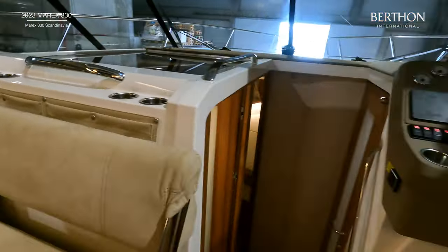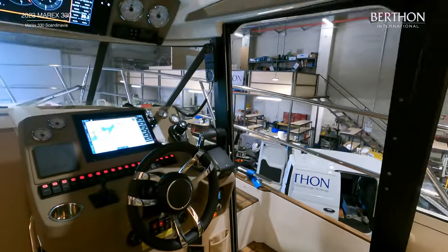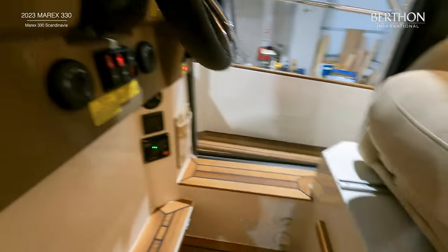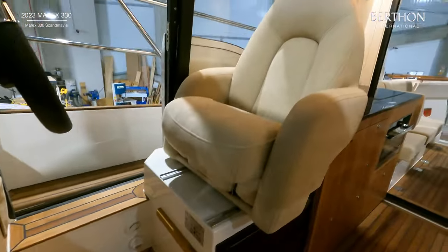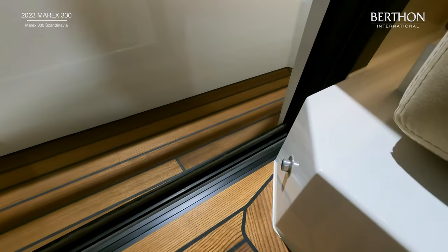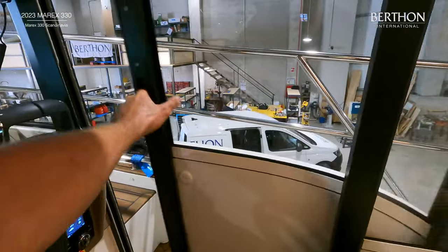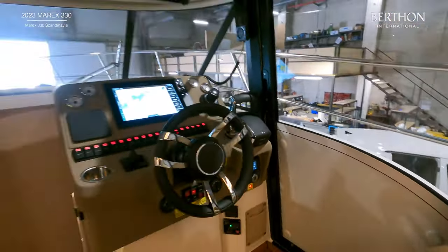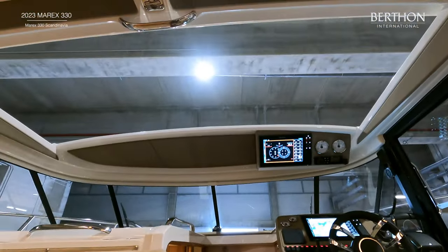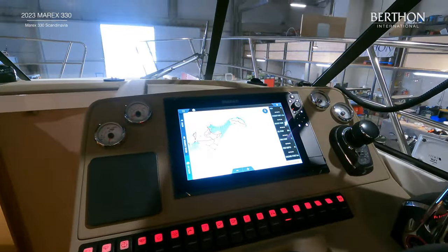The ergonomic helm position has direct access from the side deck. There is a custom helm chair with bolster and another opening sunroof. The helm has been upgraded with twin SIMRAD chart plotters and there is analogue engine instrumentation.